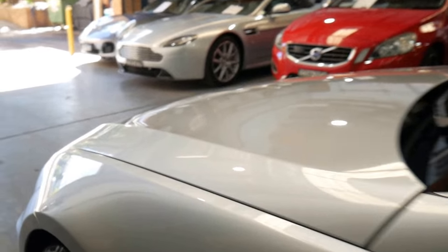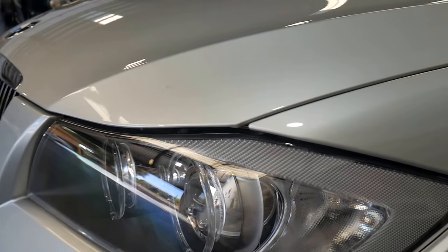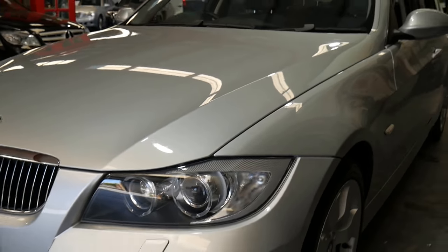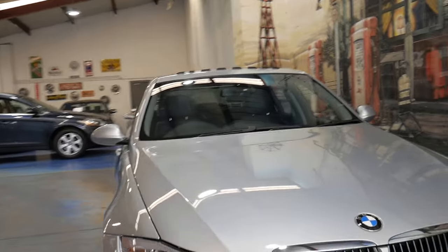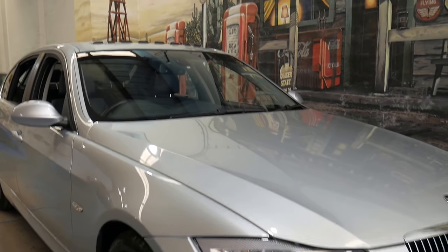Under the bonnet, you could eat your dinner off it. You can tell that this is a car that's in perfect condition — really has been garaged all of its life. Bought from BMW Sydney, it has a little mark on the bumper bar on the front and possibly the rear as well, but that's easily attended to by our business.